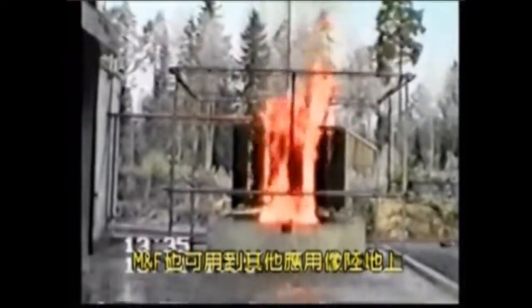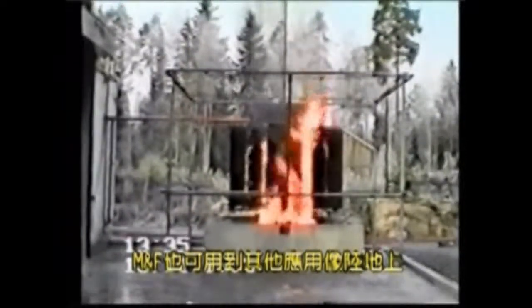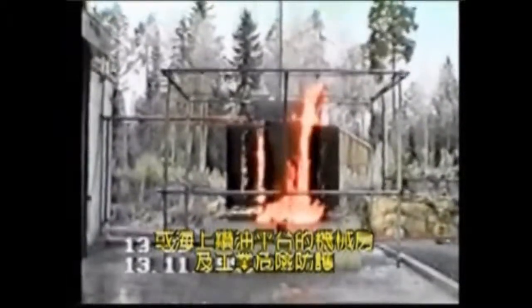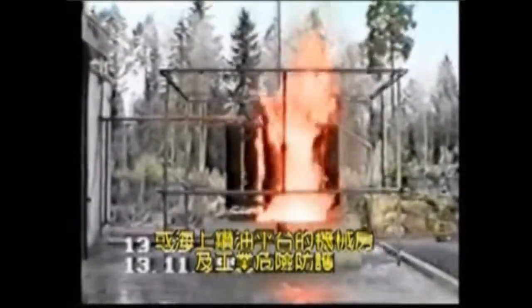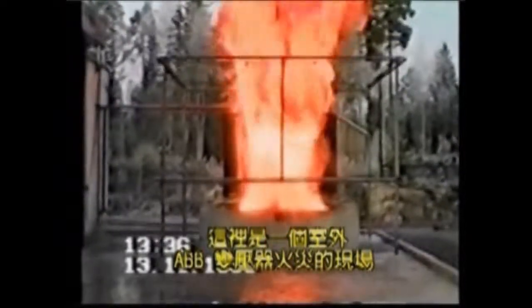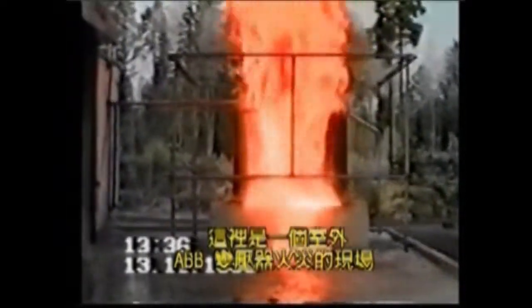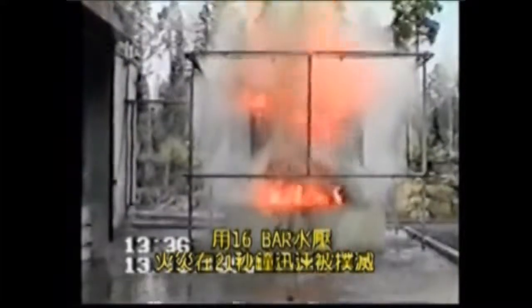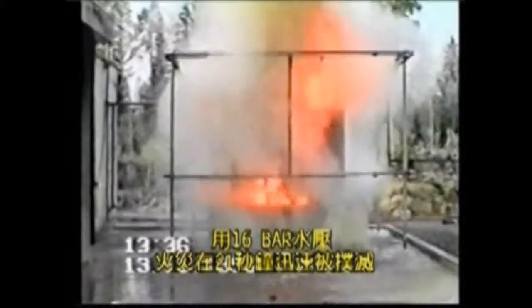Mistex and FogEx also have other uses and applications, such as protection of machinery spaces and industrial hazards on land and offshore platforms. Here, a live fire test is conducted on an outdoor ABB type electric transformer using Mistex at 16 bar pressure. The fire was quickly extinguished within 21 seconds, and the transformer was cool to touch within two minutes after extinguishment.